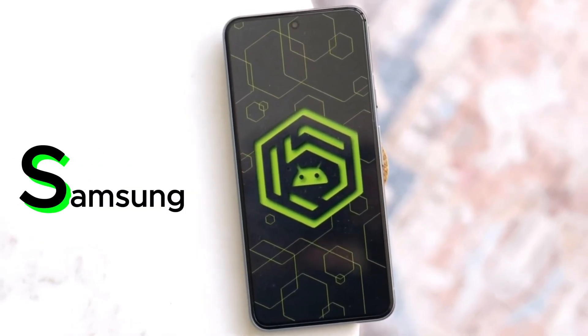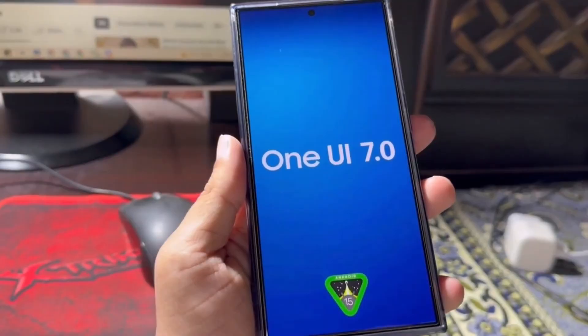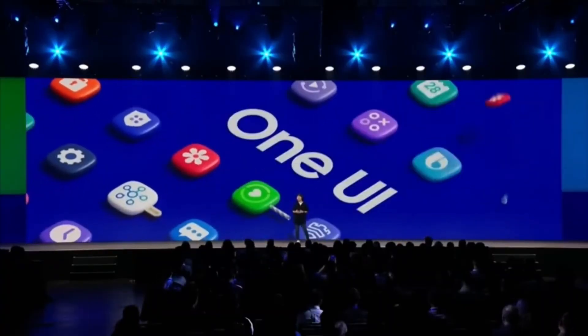Today, we're diving deep into the exciting world of Samsung's upcoming software update, One UI 7.0. Buckle up, because we're exploring the potential release date, beta program details, and compatible devices.